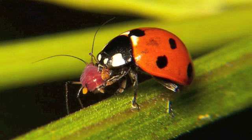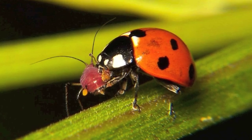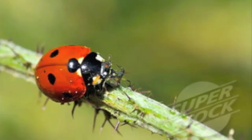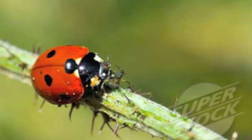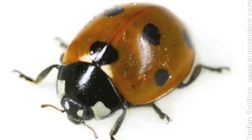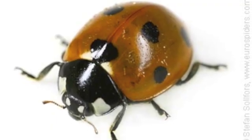Ladybugs eat other insects. One ladybug can eat up to 5,000 insects in its lifetime. As ladybugs get older, they develop more spots on their back. Once they get very old, the spots will start to fade in color.